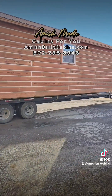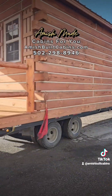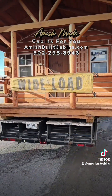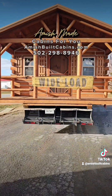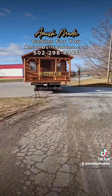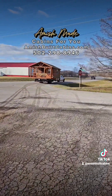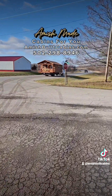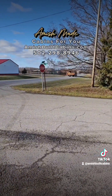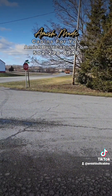Everybody always asks how we move the cabins — this is how we do it. Wide load. We bring them to you, 48 states. That's how we move these big boys. AmishBuiltCabins.com — coming down the road to you. Holler at us.